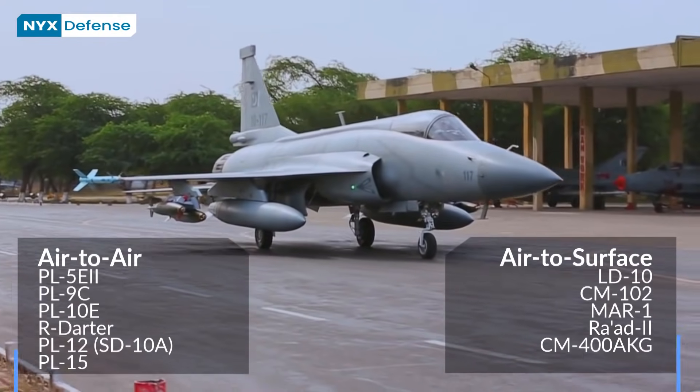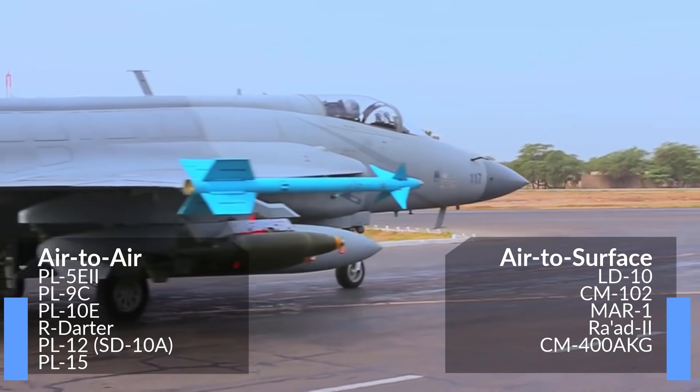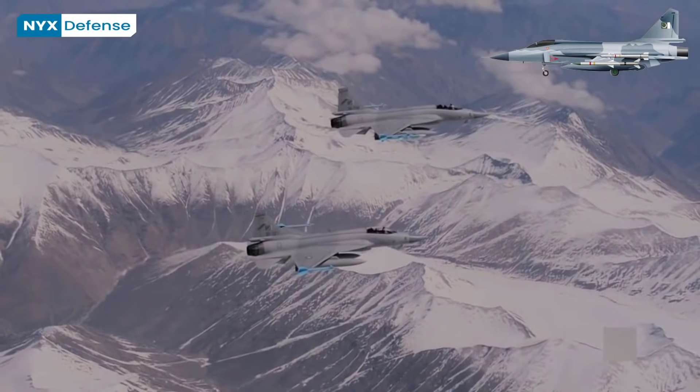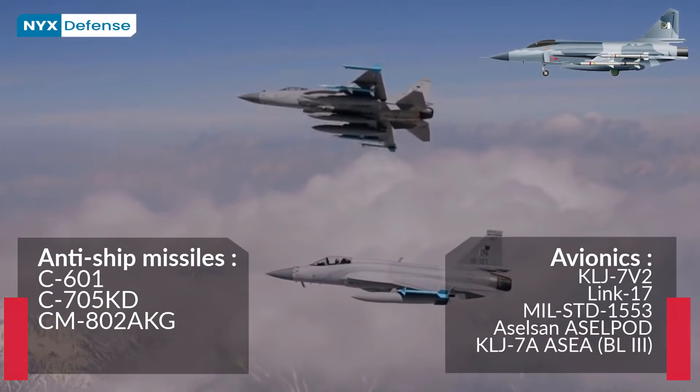The JF-17B is the dual-seat variant of the JF-17A Block II. Its multi-roles include use as a JF-17 conversion trainer, lead-in fighter trainer, ground-attack aircraft, and reconnaissance aircraft.